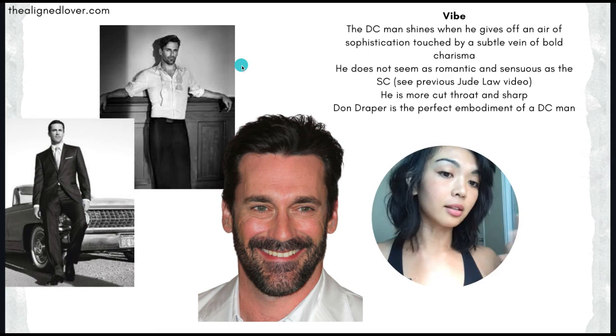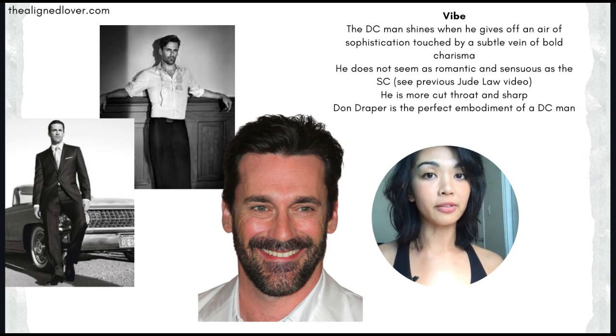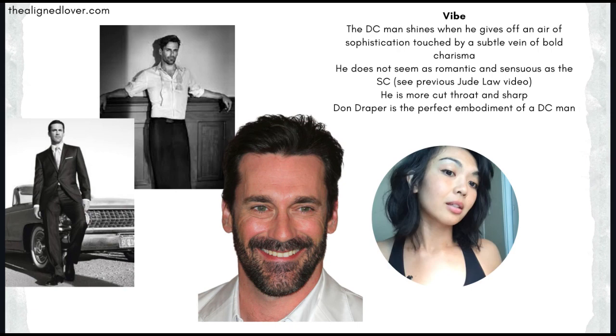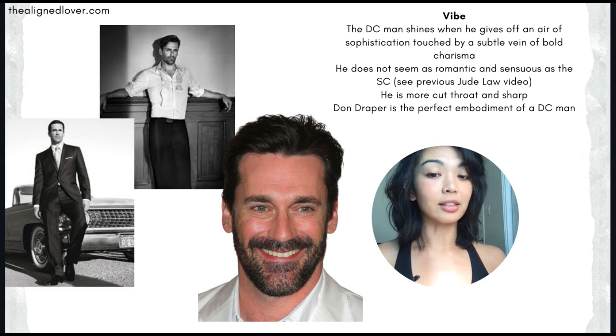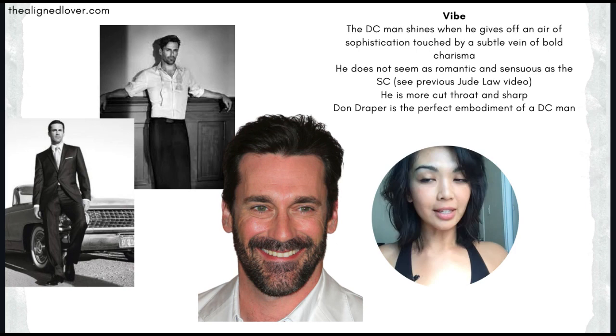Here in the middle is a photo that shows a more central side of the dramatic classic, but it is different from the soft classic like Jude Law - please see my previous video for more on that. The soft classic has more of a romantic, soft, sensuous kind of vibe, whereas dramatic classics and Jon have a more penetrating kind of vibe. It's more yang - less magnetic and receptive, and more radiating and penetrative.